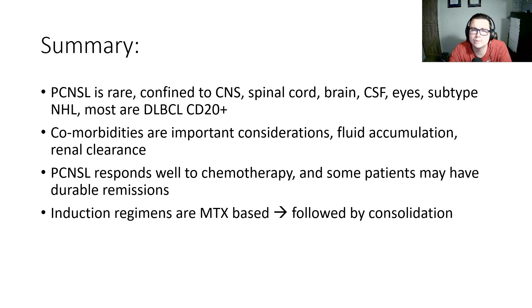To summarize: primary CNS lymphoma is rare, confined to the CNS — the spinal cord, the brain, and the eyes. It's a subtype of non-Hodgkin's lymphoma, and most cases are DLBCL, CD20 positive. Comorbidities are important considerations, especially fluid accumulations from CHF, ascites, or pleural effusions. Renal clearance is important to always be mindful of. Primary CNS lymphoma responds well to chemotherapy, and some patients may have durable remissions. Induction regimens are methotrexate-based, followed by consolidation. Hopefully everybody learned something — hit the subscribe button and we'll see you next time.